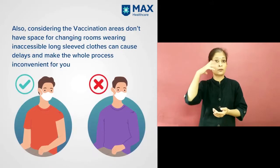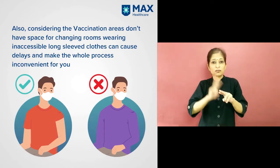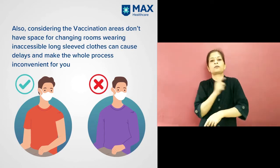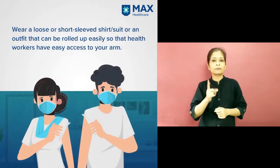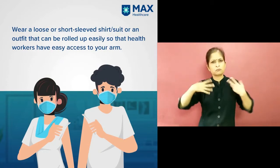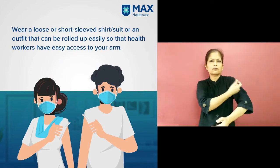Also, considering the vaccination areas don't have space for changing rooms, wearing inaccessible long-sleeved clothes can cause delays and make the whole process inconvenient for you. Wear a loose or short-sleeved shirt or suit or an outfit that can be rolled up easily so that health workers have easy access to your arm.